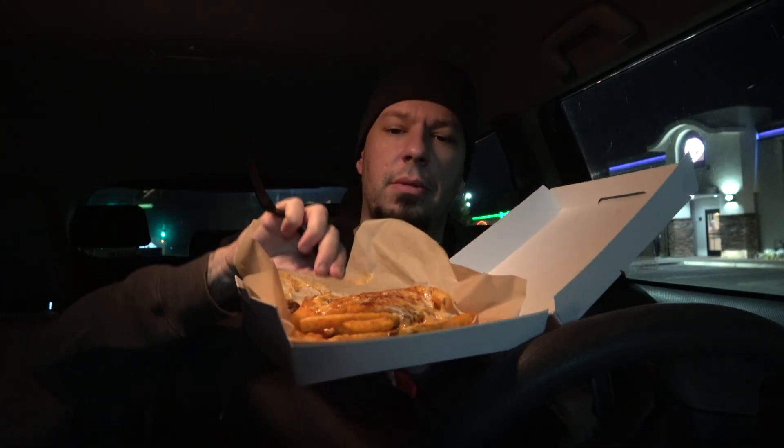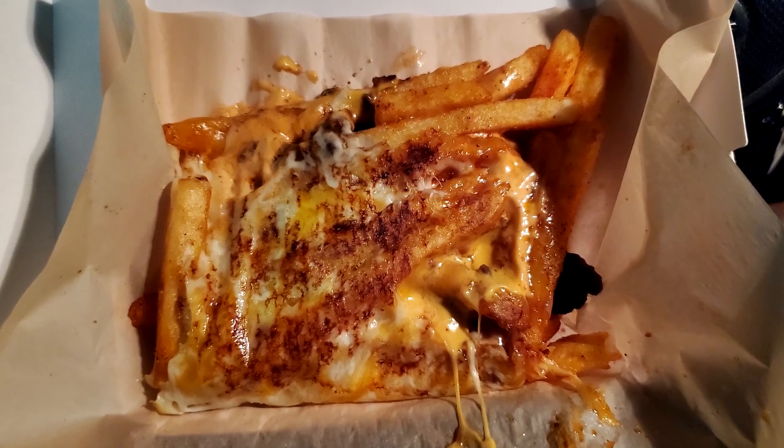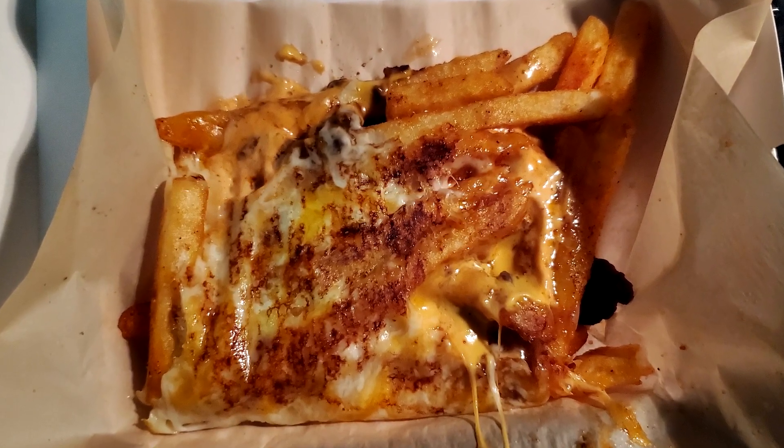Oh wow, they like wrapped it up similar to how they do with the burrito. Oh wow. This was five dollars and there is not a lot of food here. I did see one review — I didn't watch for their reaction — but they opened it up and were like, 'Well, that's not a lot of food.' It really isn't. It's just a handful of fries that are soaked in cheese.